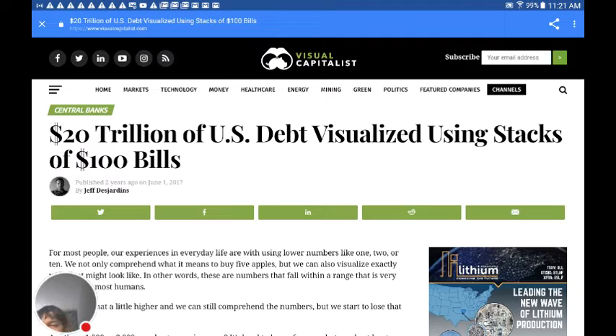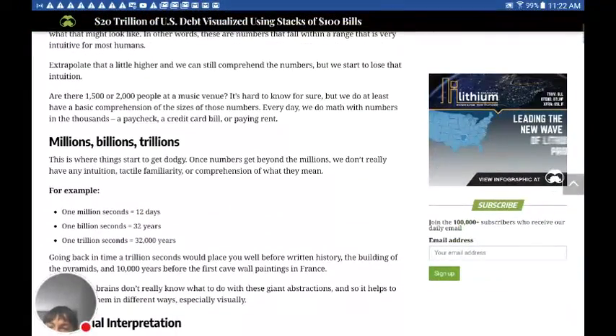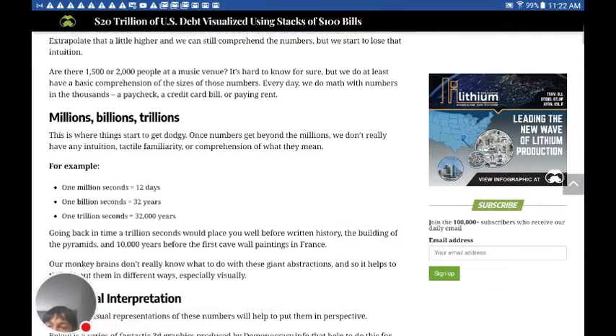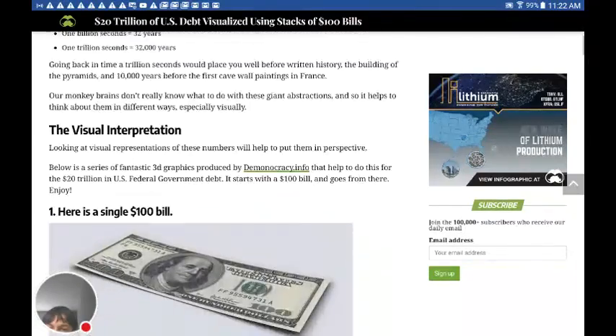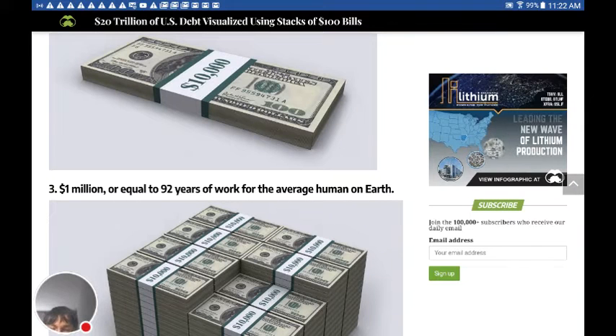It says: '$20 trillion of U.S. debt visualized using stacks of $100 bills.' Now the debt of America has went up by, I believe, $2 trillion over the past two years. This was made back in, I believe, 2017 or 2016, so it's a little bit off by $2 trillion, but it's good for an example of how much it is.